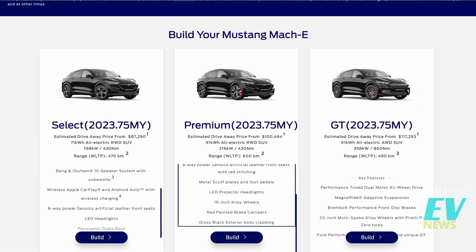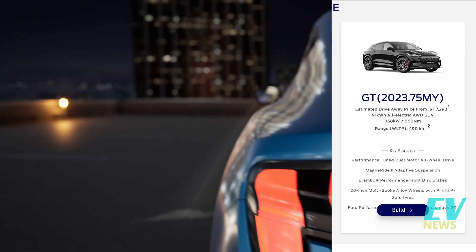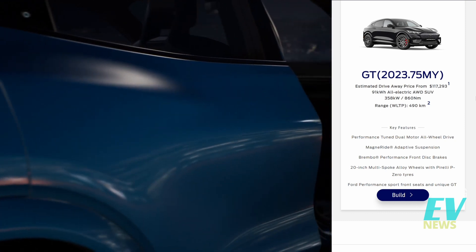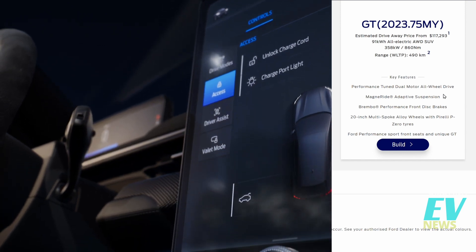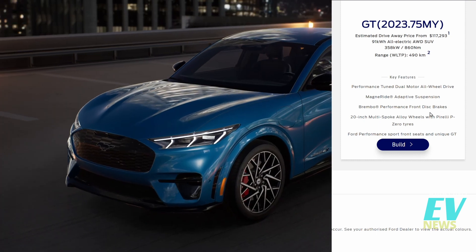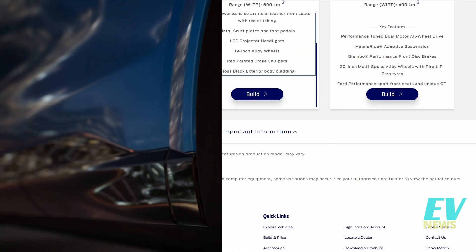The next is a big jump up to the magnificent GT at $117,293 on the road — a hefty premium over the base model. Same 91 kilowatt-hour battery as the long-range version, but this time two motors giving 358 kilowatts of power, with a range of 490 km — same as the base model. You also get performance-tuned dual-motor all-wheel drive, Magna Ride adaptive suspension, Brembo performance front discs, 20-inch alloys with Pirelli P-Zeros, and performance front seats.